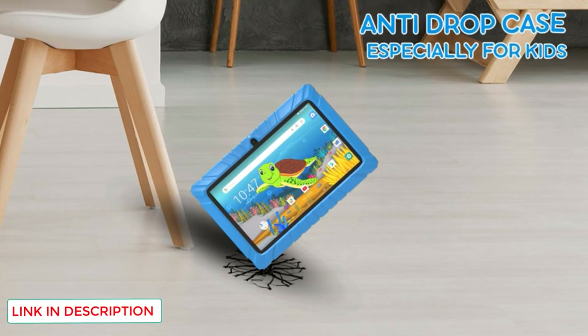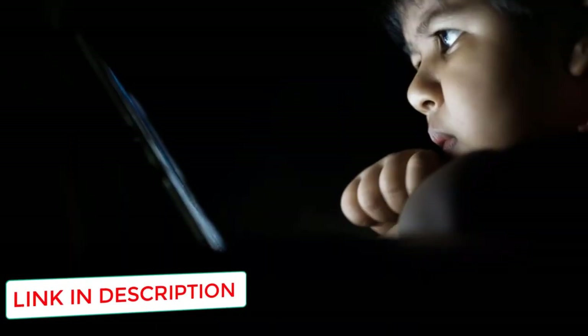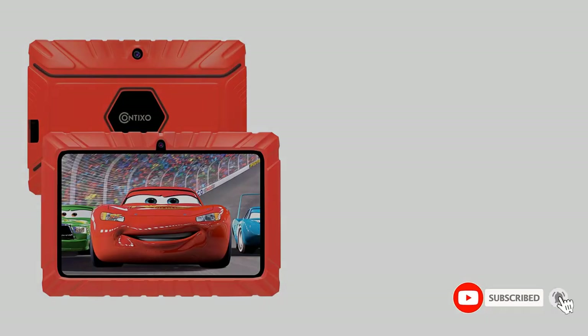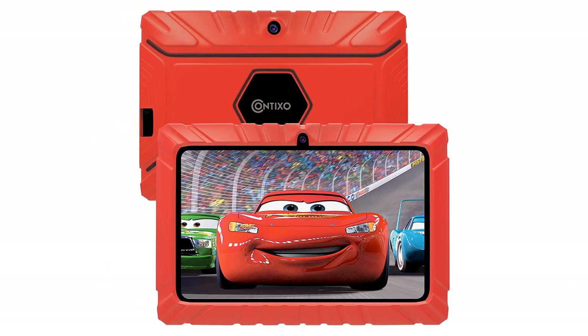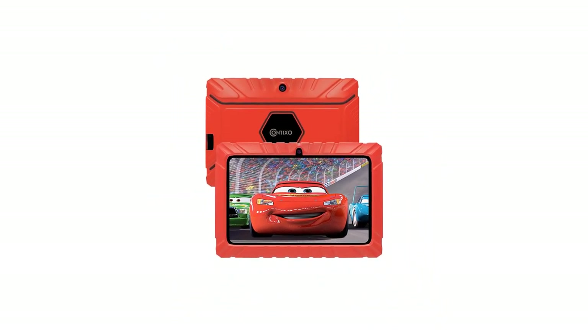Further, it has parental control features so you can control how much screen time your child gets. You can create custom profiles for your kids if you have more than one child and they will be sharing the tablet. This way, you can set different security features for each child according to their age. It comes with a screen protector, a shockproof case to protect it during drops, an easy-to-use interface, and up to 10 hours of reading and 4 hours of video.